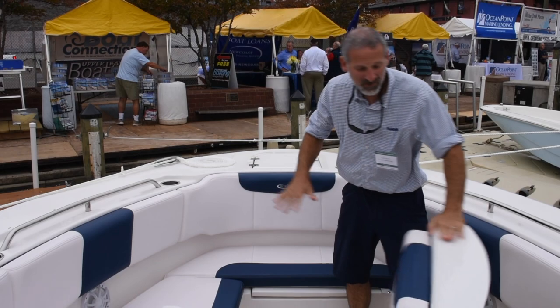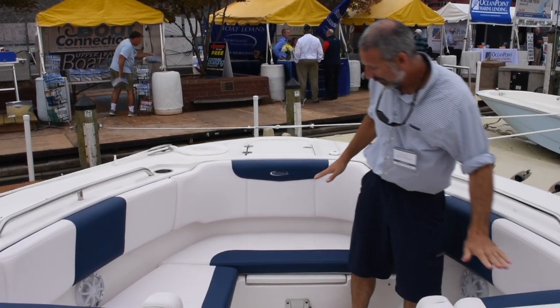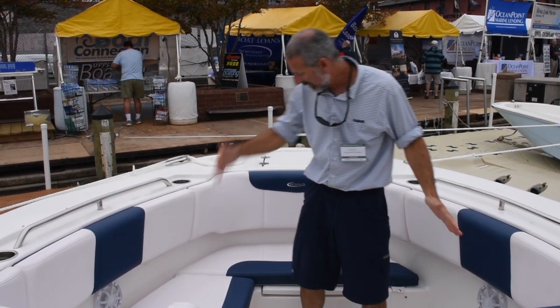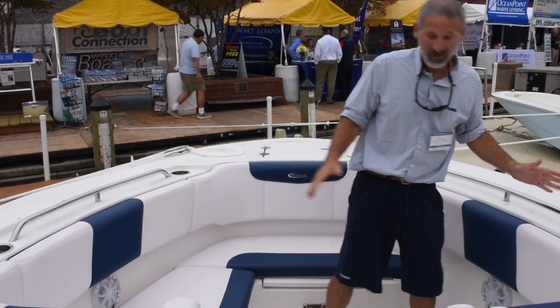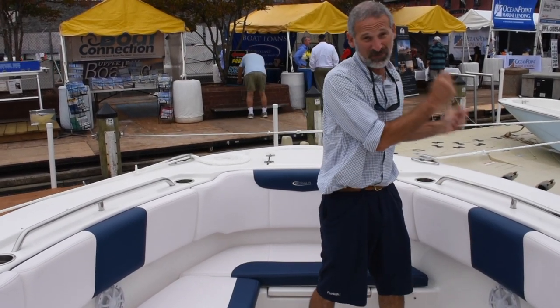Now, this arrangement does make for a unique bow compartment. You've got a single seat over here, a lounger over here, and a seat in the middle. What I like about it is there's plenty of deck space — I can still get up here and make a few casts.